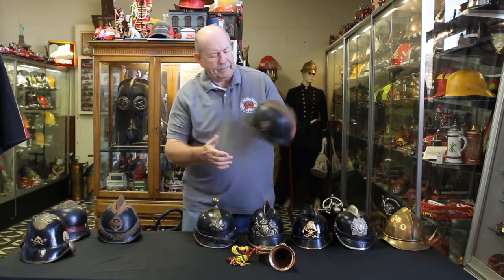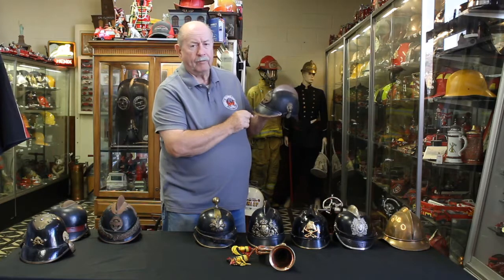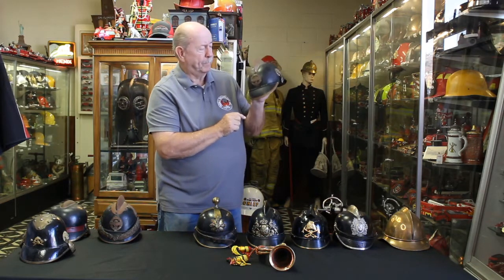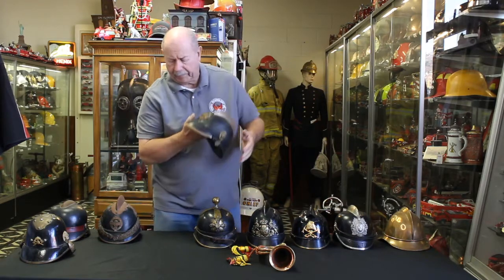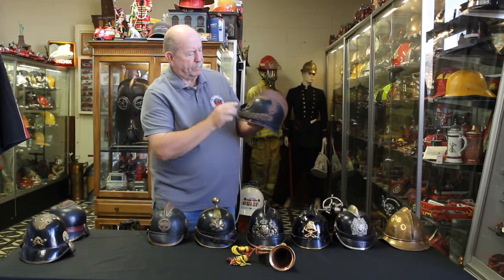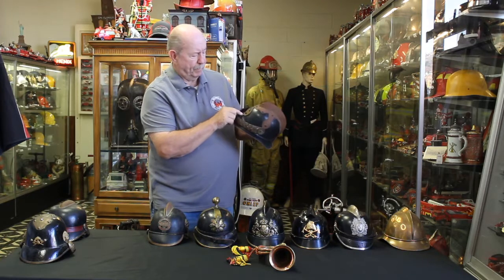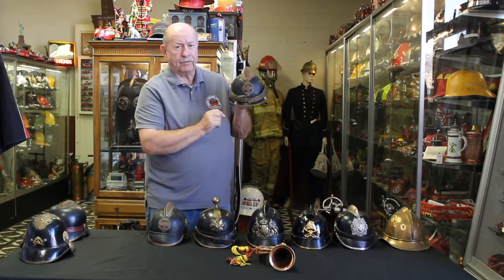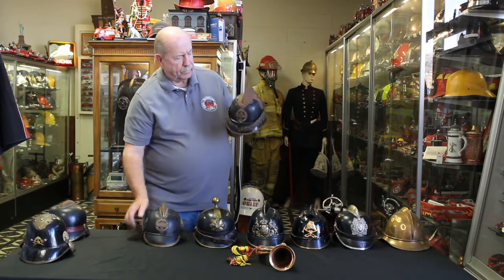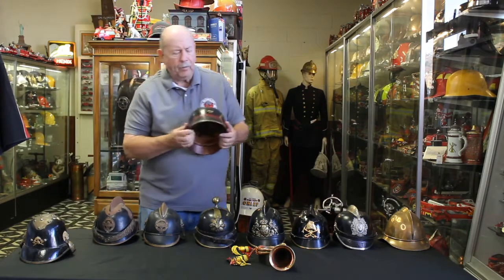This one is from the early 1910–1912 era. It has an insignia on the front that says 'Freirelig,' which means volunteer, and underneath is 'Feuerwehr,' meaning fire department. This is from Essendorf, Germany, about 1910–1911. This one is also a volunteer helmet — again we have 'Freirelig' on the top. This one happens to be from Stutzenhof, with 'Feuerwehr' underneath, and it's an officer's helmet — you can tell by the much more regalia on it.